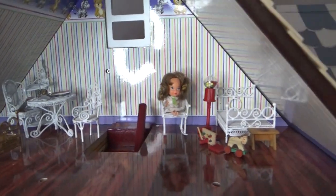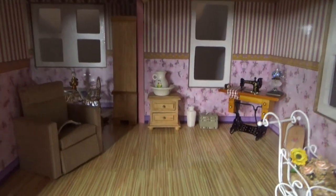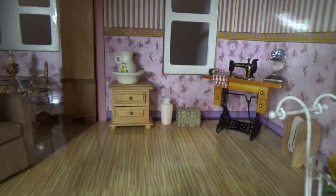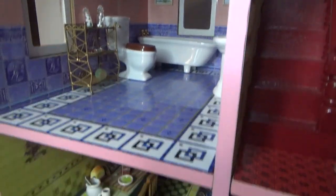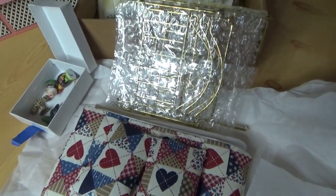My house is getting quite the collection and a lot of it has come from you guys. My beautiful friend Laura from Laura's World, G's Crafty, and now I've got a new box sent to me by Ev. Thank you so much.